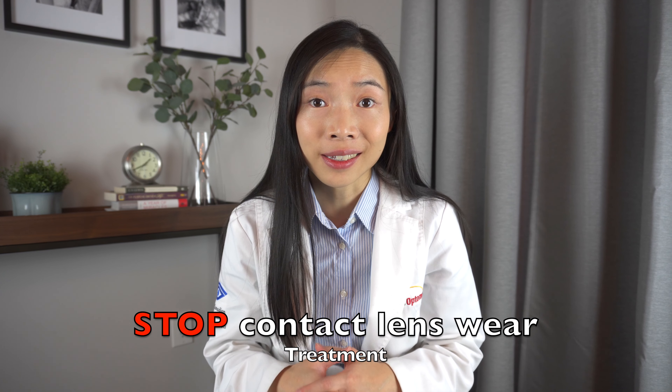The first thing I tell my patients with giant papillary conjunctivitis who are soft contact lens wearers to do is to stop wearing their contact lenses. It's important to stop the source of the problem.